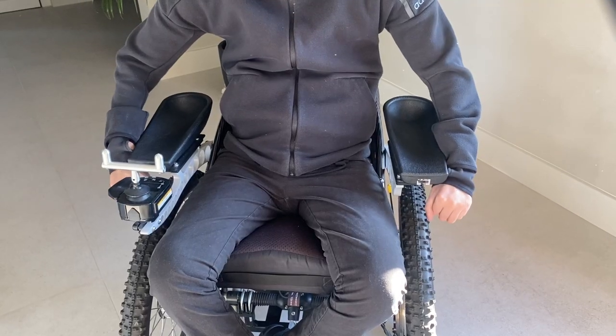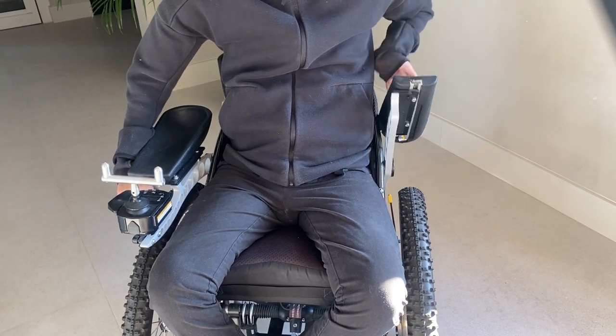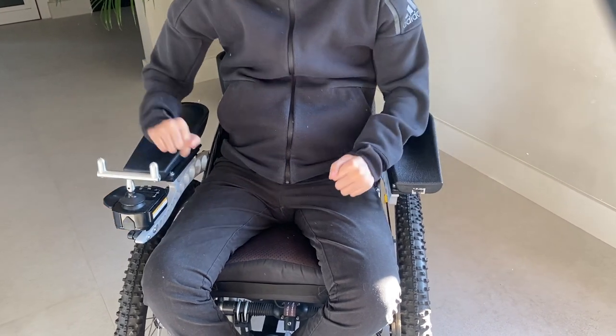I much prefer this style of armrest — they're a lot more comfortable and I can lean on them. You can also tilt them back, so if you're in a restaurant going towards a table you can just pull the armrest back and get them right out of your way.